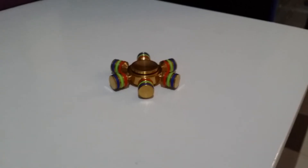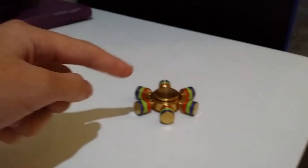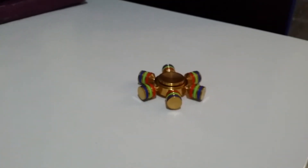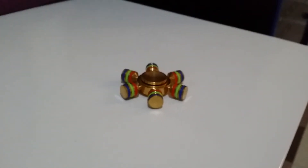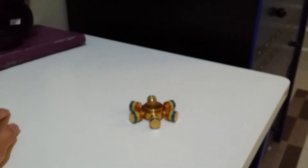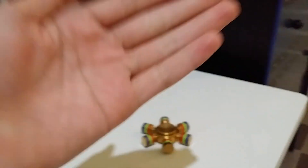This one has already stopped because it's broken. Thank you guys for watching this video. I hope you liked it and also like my fidget spinner because it looks freaking awesome. See you guys in the next video — don't forget to subscribe to my channel and click the thumbs up button. Thank you guys so much for watching, and I'll see you in the next video. Goodbye!